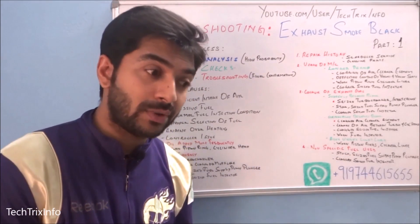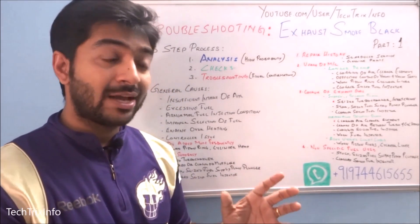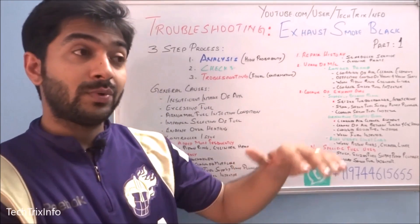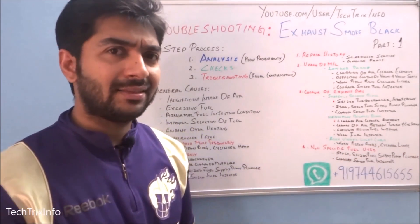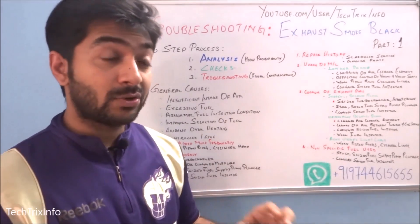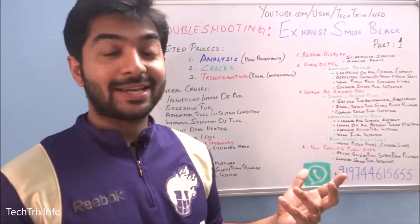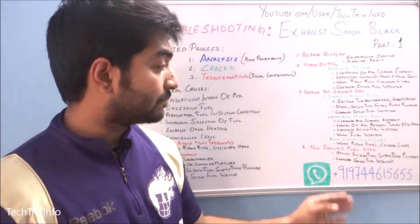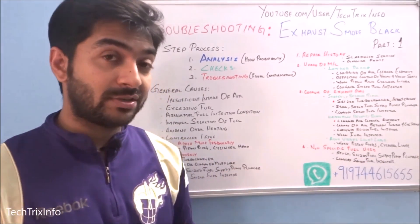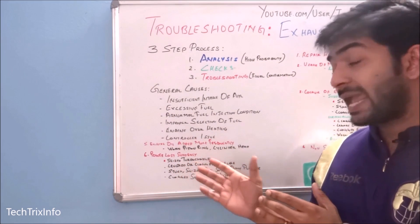The fourth question: has the customer used a non-specific fuel — like petrol instead of diesel or vice versa — or corroded fuel, or fuel that has been stored for a long period? Mixing corrosion into the fuel to increase fuel economy can also result in black smoke. Clogged or seized fuel injectors can be another reason.